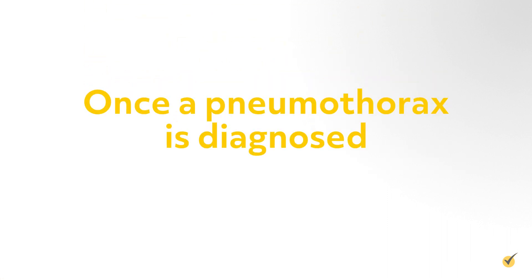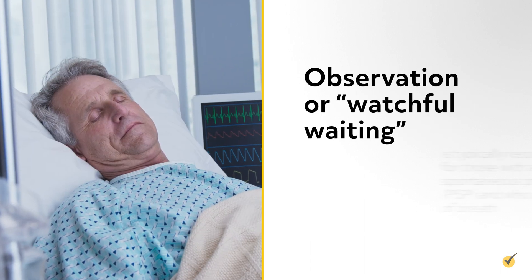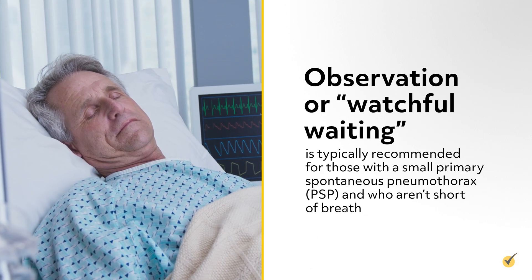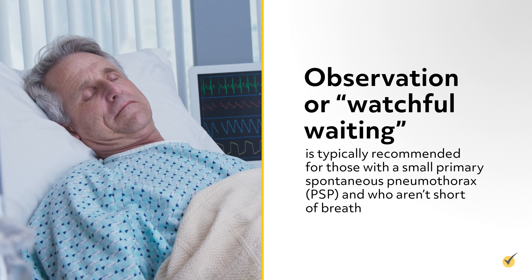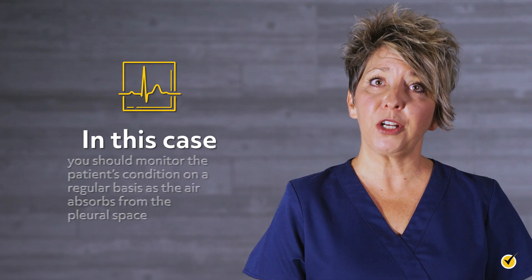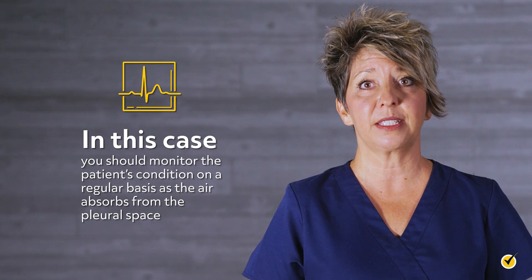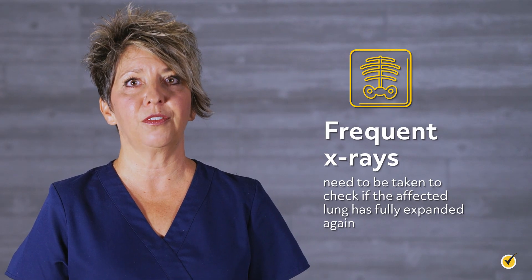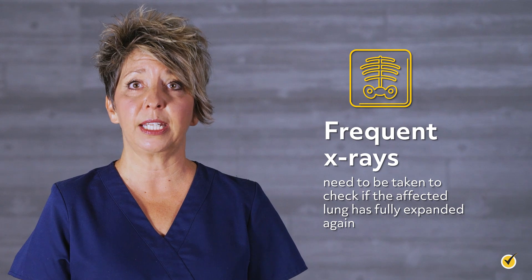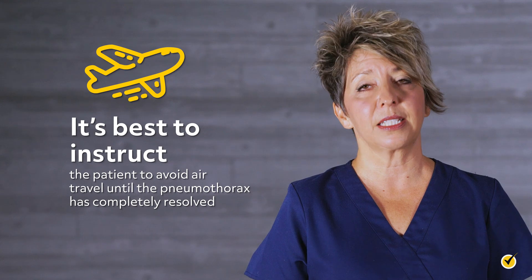Once a pneumothorax is diagnosed, there are several different options available for treatment, depending on the type and severity of the case. Observation or watchful waiting is typically recommended for those with a small primary spontaneous pneumothorax, PSP, and who aren't short of breath. In this case, you should monitor the patient's condition on a regular basis as the air absorbs from the pleural space. Frequent x-rays need to be taken to check if the affected lung has fully expanded again. It's best to instruct the patient to avoid air travel until the pneumothorax has completely resolved.